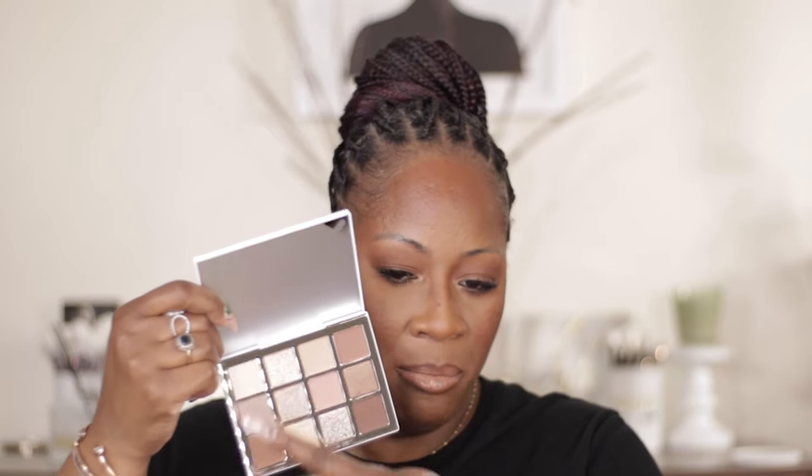I picked up the Makeup by Mario Ethereal Eyes palette. This wasn't really on my radar, but I saw someone raving about it and decided to add it to my Mario collection. It's gorgeous — it has matte brown shades, base shades, and lots of shimmer action going on.